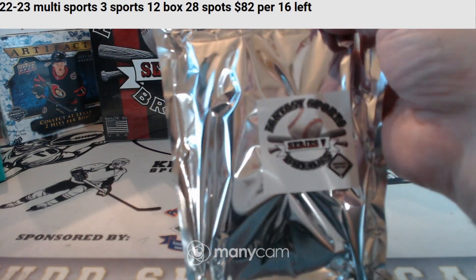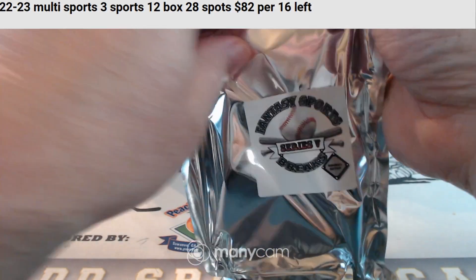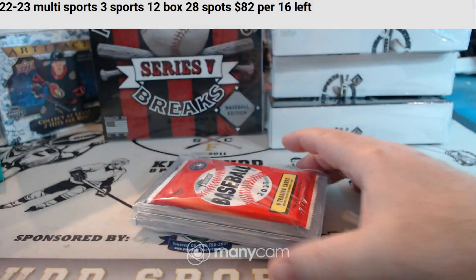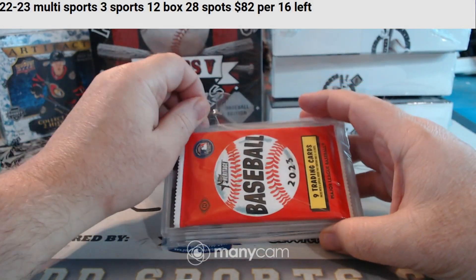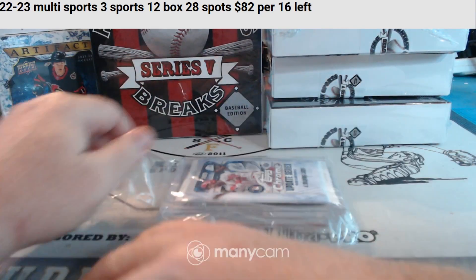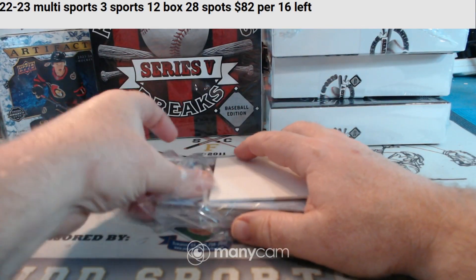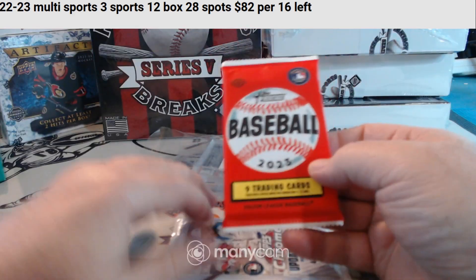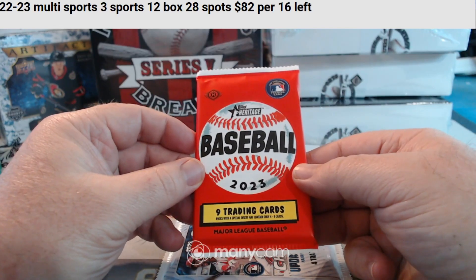Somebody get Nick some smelling salts — he got a hit. He won some minis tonight and got a hit. He will need some smelling salts. We got a 2023 Topps Update Chrome Hobby Pack and a 2023 Heritage Hobby.